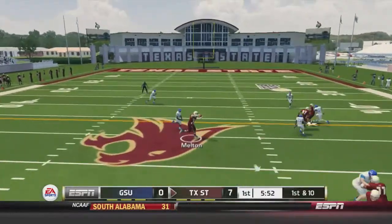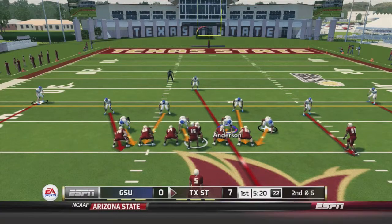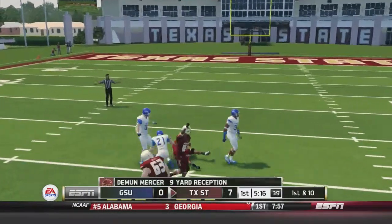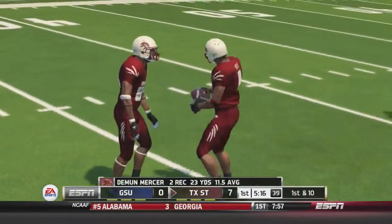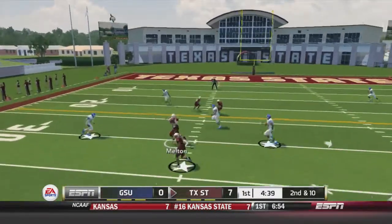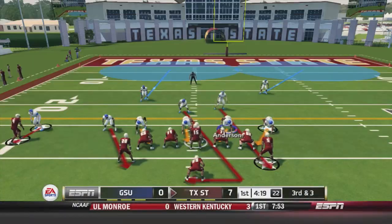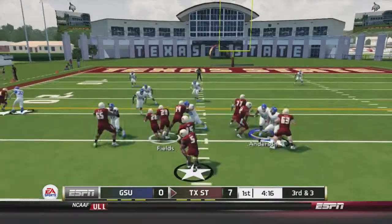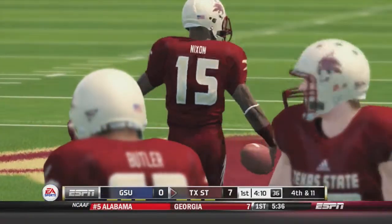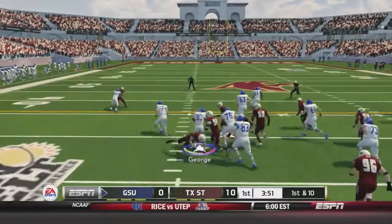Texas State takes over, up by seven. A pass over the middle to Melton goes for 10 yards and a first down, already into Panther territory. Nixon fires over the middle to Mercer for nine yards and another first down. Nixon then dumps it off to Melton for seven yards. After Nixon trips over his own player losing seven yards, Texas State adds a field goal. Georgia State takes over.